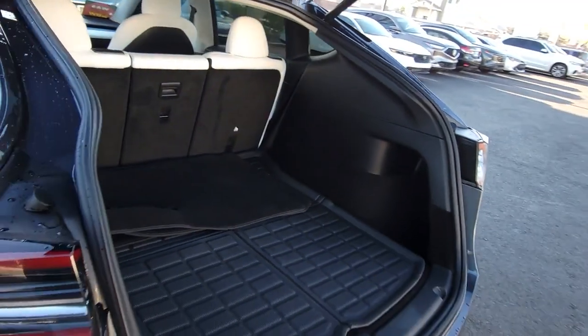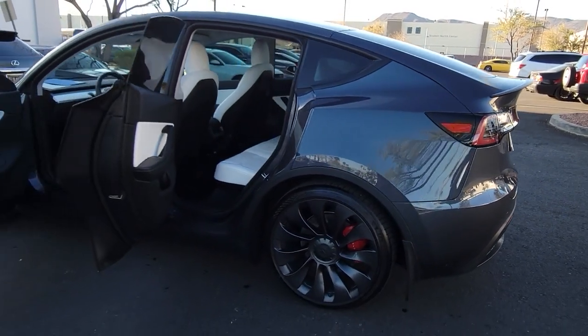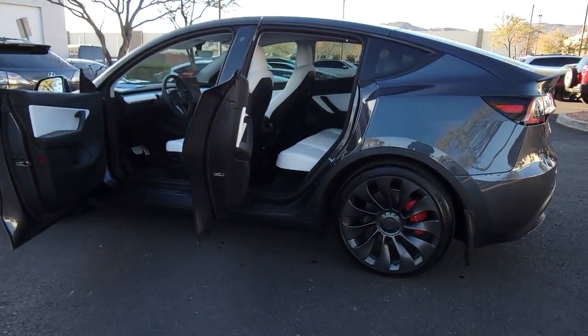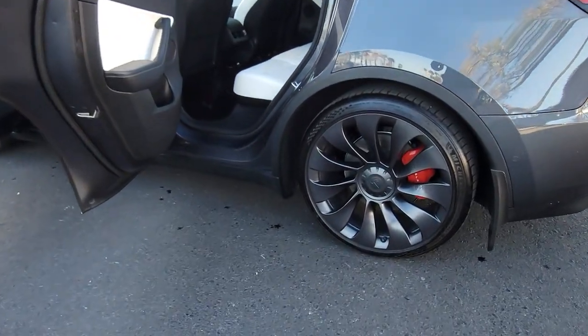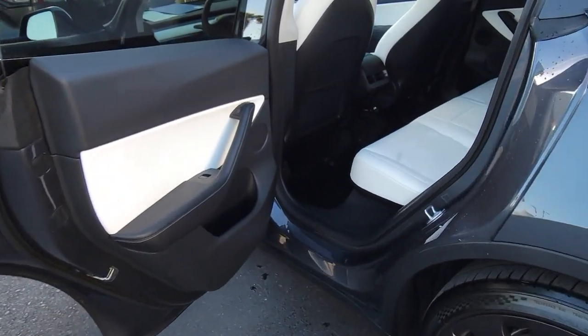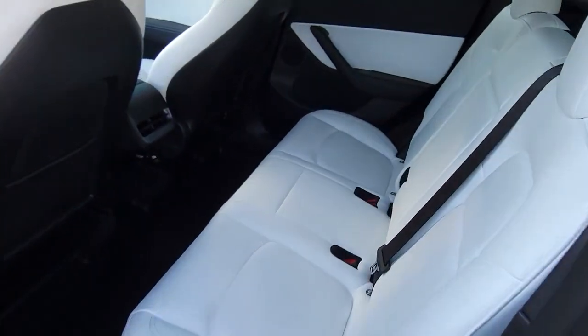These are just some of the great options this vehicle comes with: backup camera, heated rear seat, woodgrain interior trim, blind spot monitor, heated front seat, Wi-Fi hotspot, dual-zone AC, leather steering wheel, auto-dimming rearview mirror, and tire pressure monitoring system.